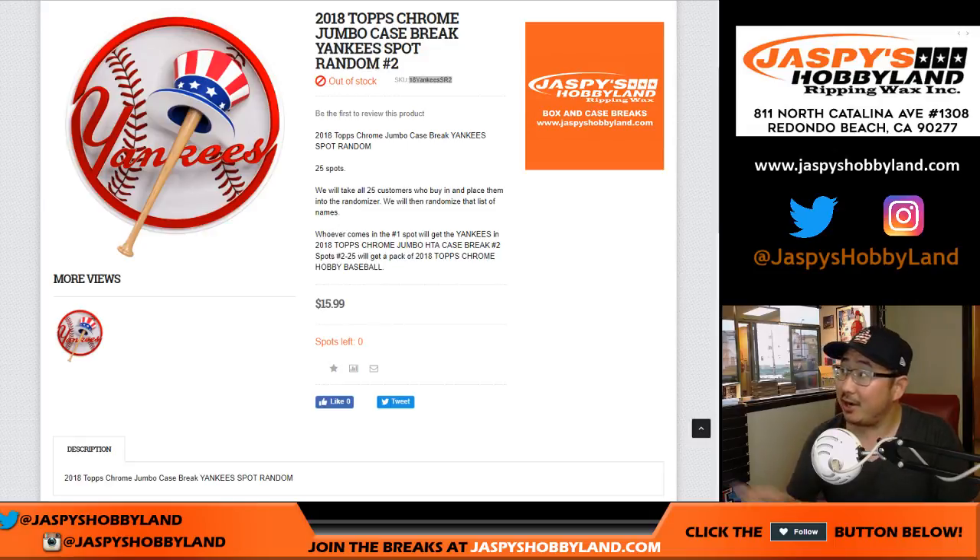Hi everyone, Joe for Jaspi's Hobbyland.com. The Spot Random for Chrome Jumbo Pick Your Team 2 is full.